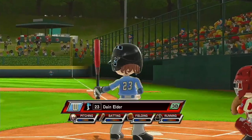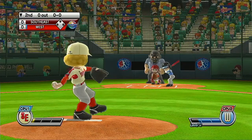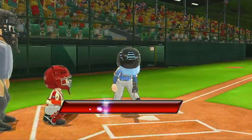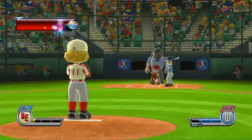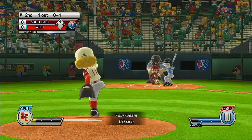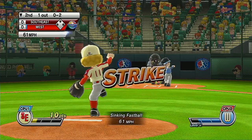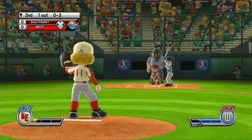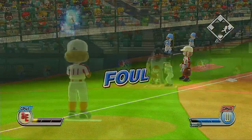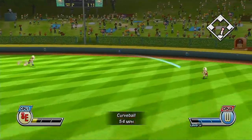It's the bottom of the second. One down. Batting seventh in left field, number two. Wow! That one's out of play. Two down.